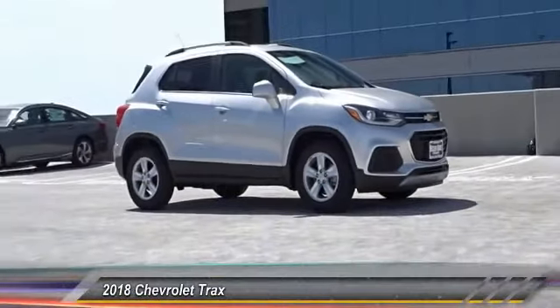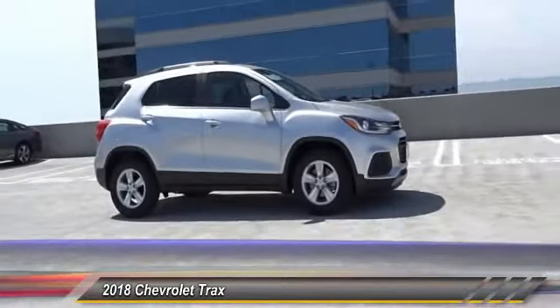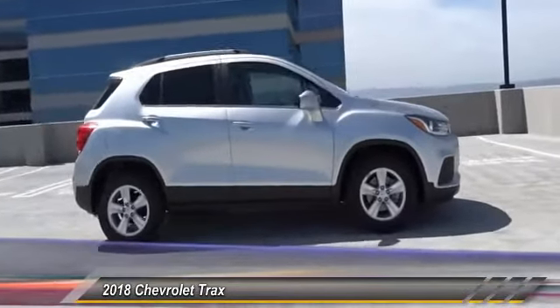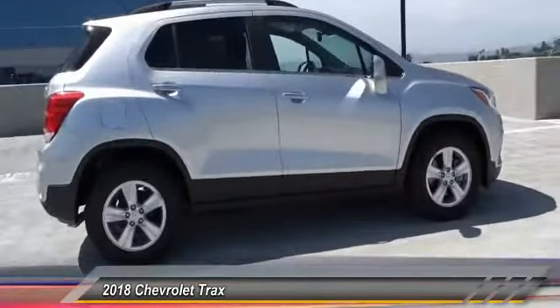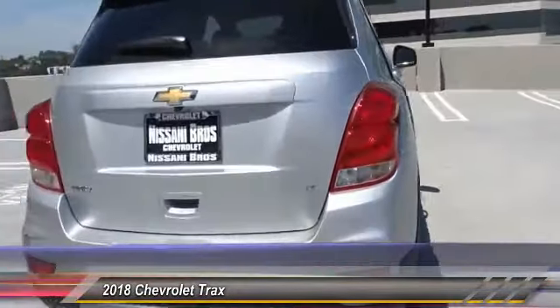The 2018 Chevrolet Trax. The Trax is tiny on the outside, but remarkably spacious within. It comes with clean and modern interiors and is priced below $25,000. Here are some of this vehicle's great options.